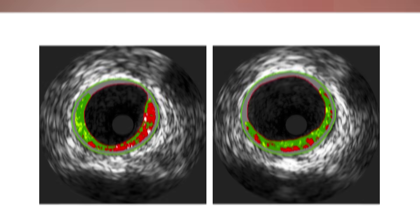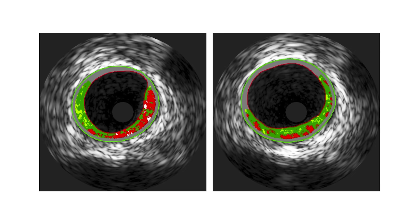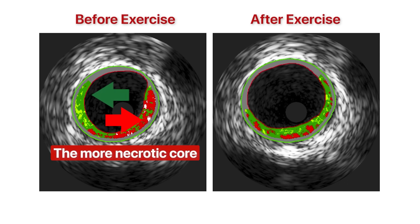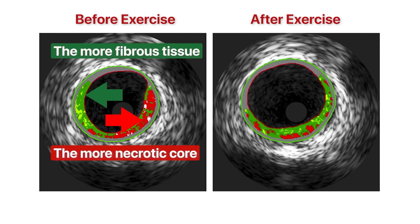However, one measure — the size of the necrotic core that we discussed earlier — was reduced in both exercise groups. In fact, although it isn't overly objective, here's an image of the artery of a person measured: on the left, before exercise, and on the right, after exercise. The more red, the more necrotic core; the more green, the more fibrous tissue — something that we haven't discussed yet, but we will because it's linked to this additional benefit of exercise.